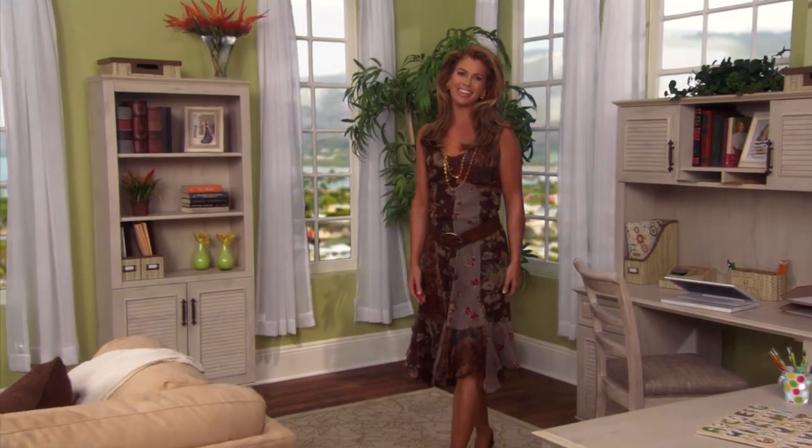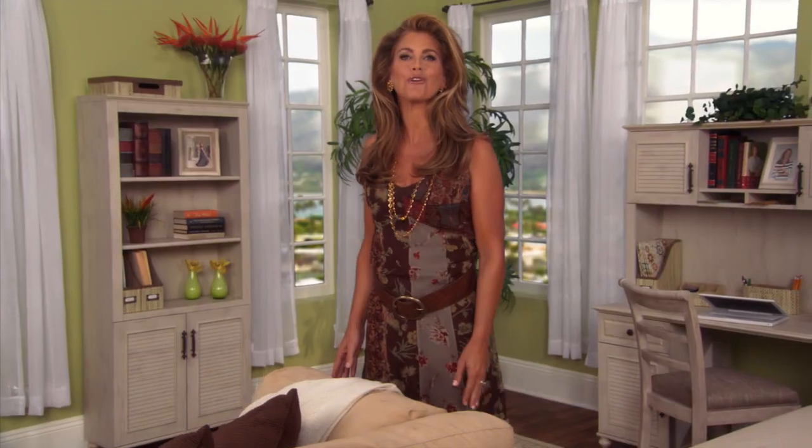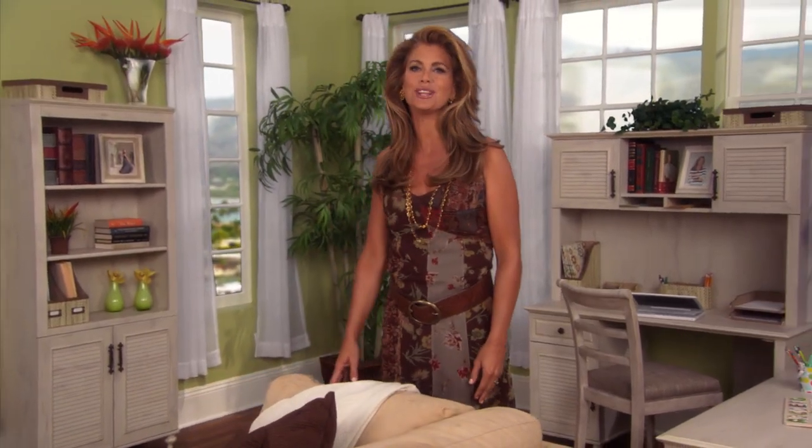Hi, I'm Kathy Ireland. At Kathy Ireland Office by Bush Furniture, we're finding solutions for people in business.